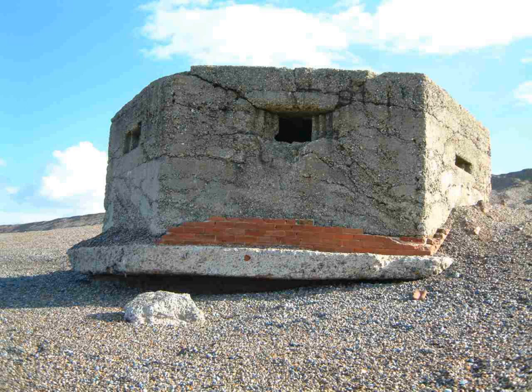Pentagonal pillboxes are only found at or near airfields, so are almost certainly an Air Ministry design, although no drawings have been found to support this. They are regular pentagons in shape, with a variant form having an added AAMG well at the rear. They show some variation in size, with the smallest having external wall lengths of approximately 3 meters and the largest at 4.5 meters. They are generally fitted with Turnbull mounts allowing the use of a wide range of weapons.